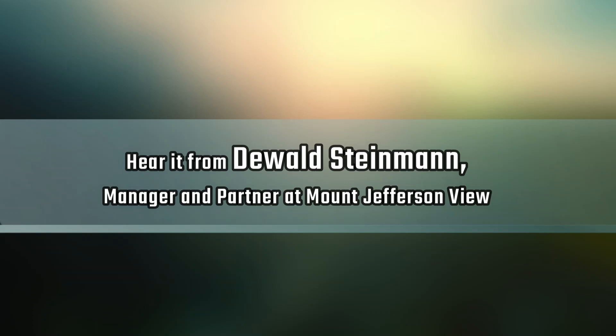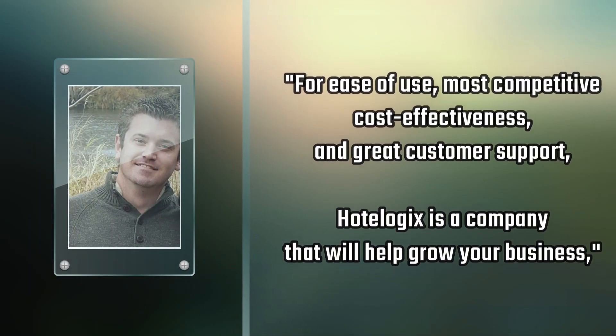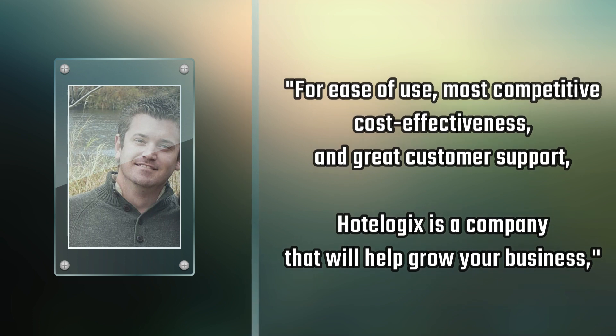Hear it from Dewalt's Diamond, Manager and Partner at Mount Jefferson View: "For ease of use, most competitive cost-effectiveness, and great customer support, HotelLogic's is a company that will help grow your business."